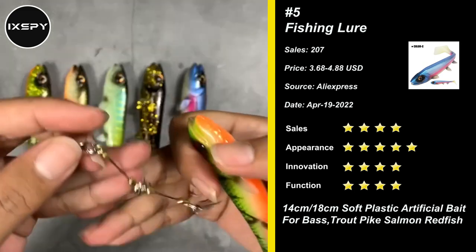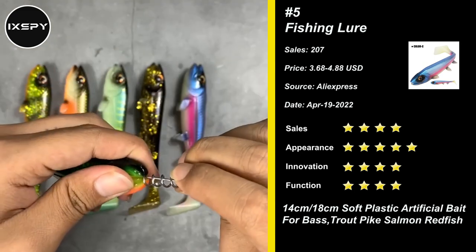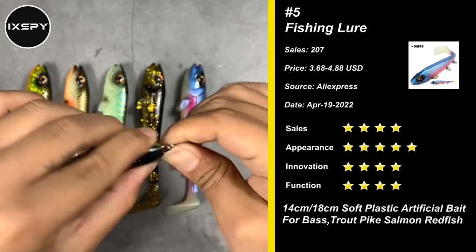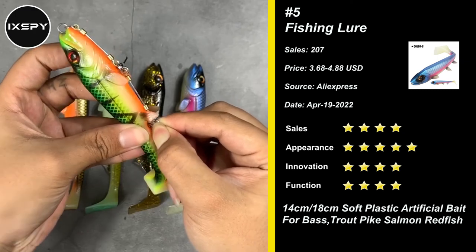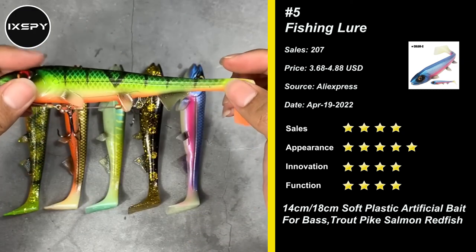The Bass Fishing Lures have a 3D T-tail offering flexible, strong swinging action, creating a natural swimming motion in water. Perfect for river fishing, lake fishing, beach fishing, boat fishing, and ocean fishing. Try it now.